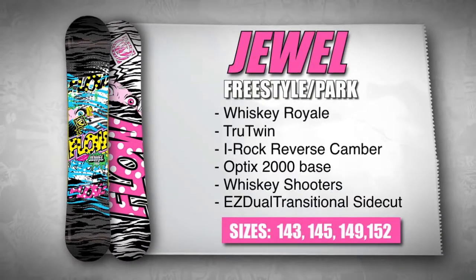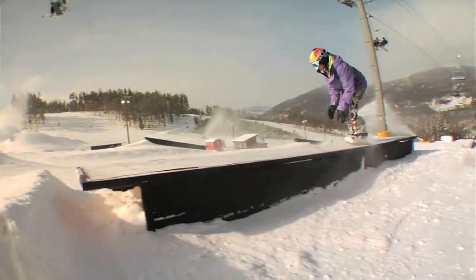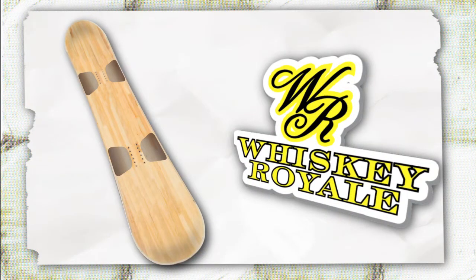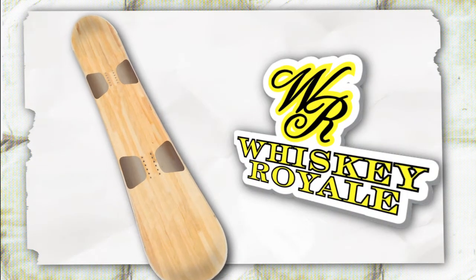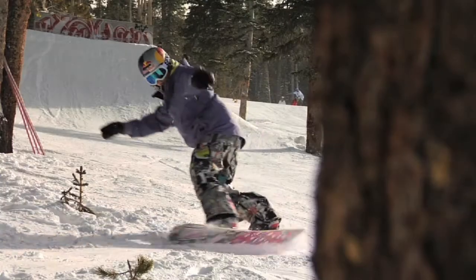The new Flo Jewel is a board that performs in the park and rules in the mountain. The Jewel is equipped with Flo's Whiskey Royale technology that utilizes biax fiberglass inserts beneath the rider's bindings to eliminate chatter and provide a smoother ride.